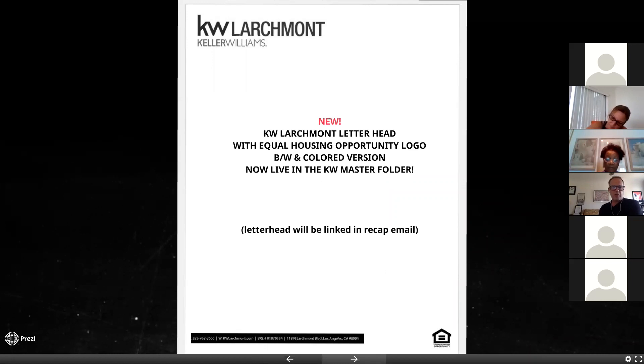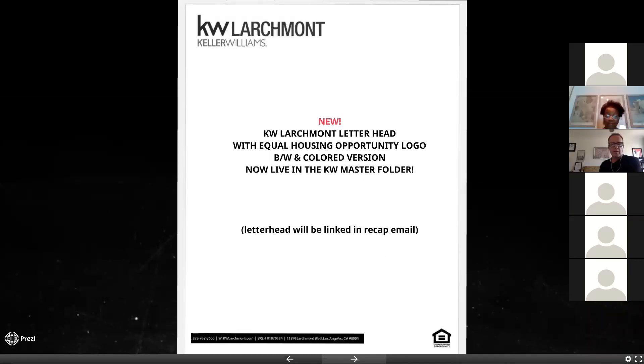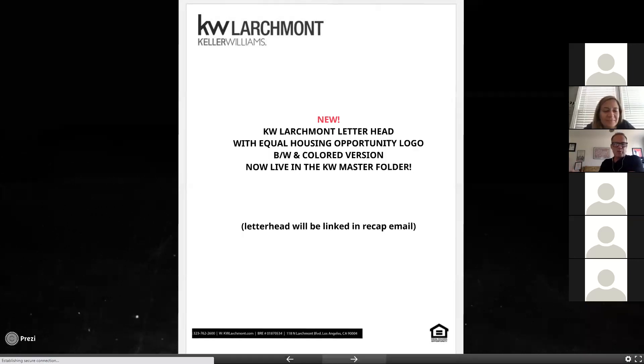The KW Larchmont letterhead with the Equal Housing Opportunity logo — both black-and-white and color versions — are now live in the KW master folder. The letterhead will be linked in a recap email. Someone notes that the phrase 'colored version' in the description should probably be changed to 'color version.'